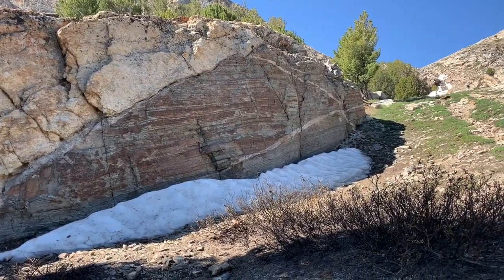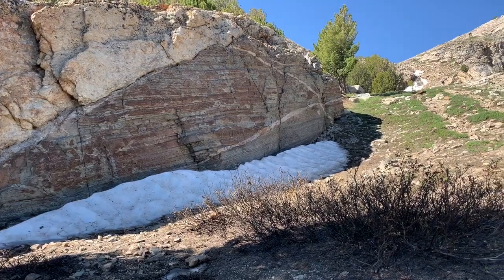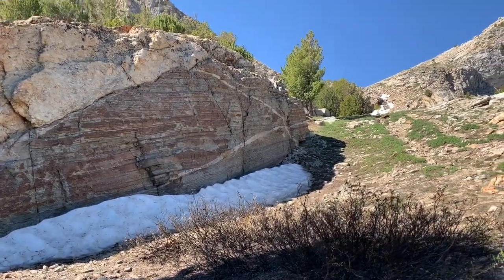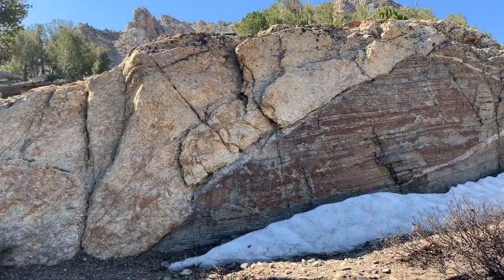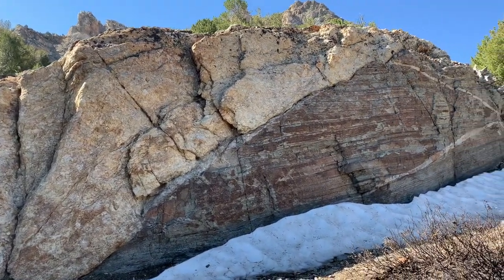This outcrop of interbedded marble and schist cut by these pegmatite dikes — vein-looking things right there — and then you've got granite lying on top of it. It's pretty cool. There's definitely been some movement there.